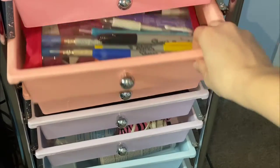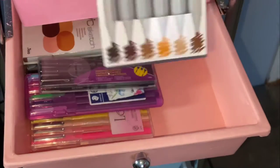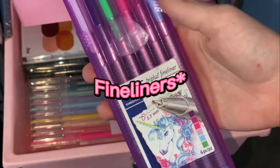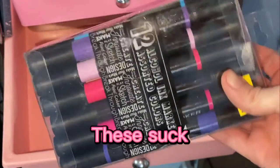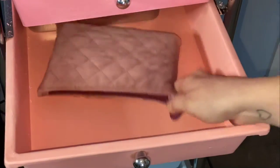In the third drawer there's a bunch of markers and random pens. There's more markers — these are alcohol-based markers — more markers, lining pens, more lining pens, Copic markers, the skin tone set, and even more markers and Prismacolor colored pencils.